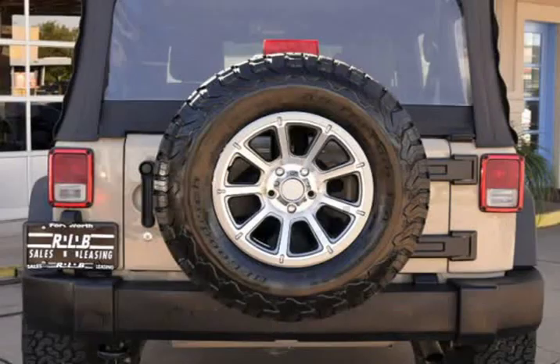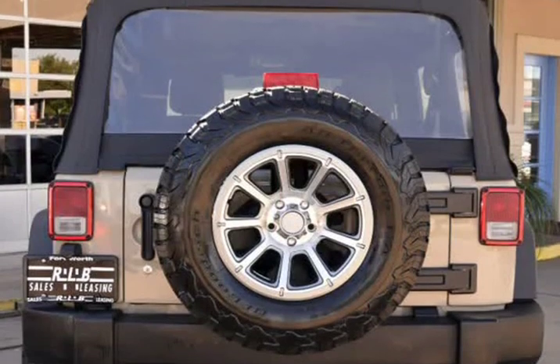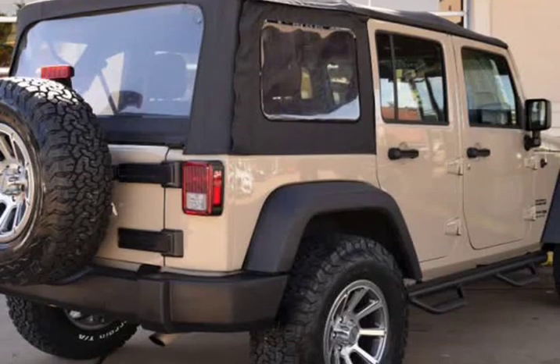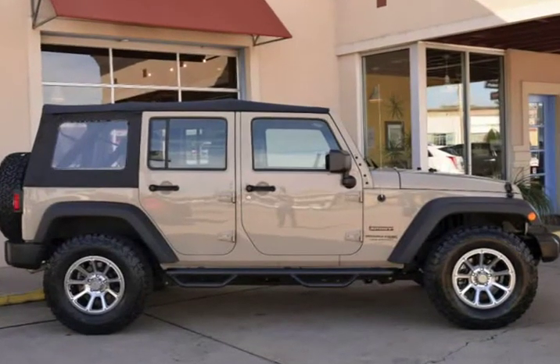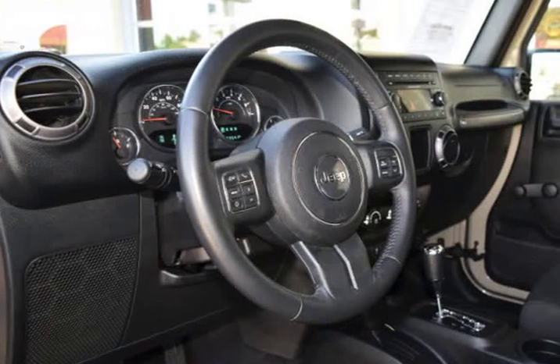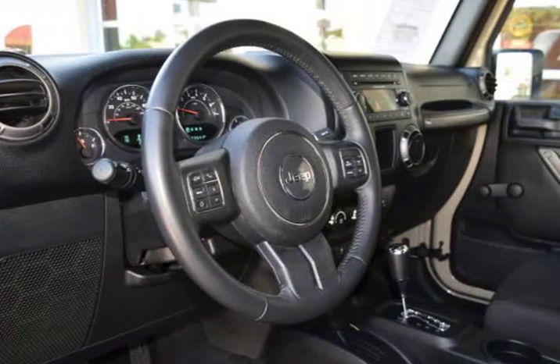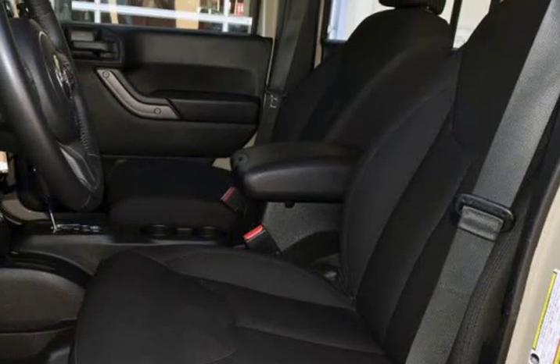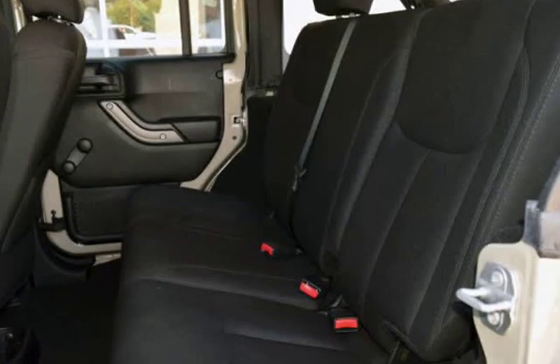This Jeep is in above average condition inside and out for the year and mileage, and has been adult-owned, driven, and garage-kept. The exterior is in above average condition for the year and mileage. The wheels are in superb condition with no abrasions. The interior of this vehicle is in above average condition for the year and mileage. This Jeep was owned by a non-smoker. It drives and looks fantastic.